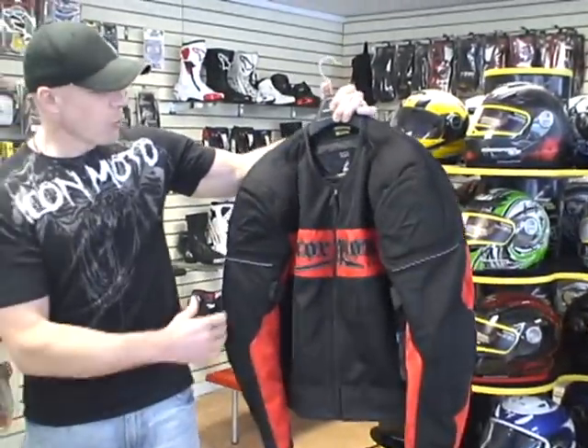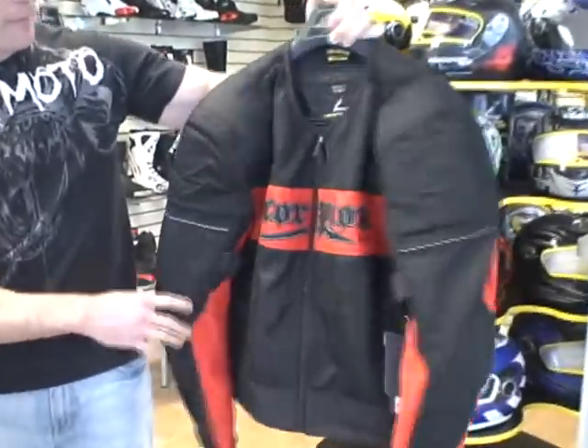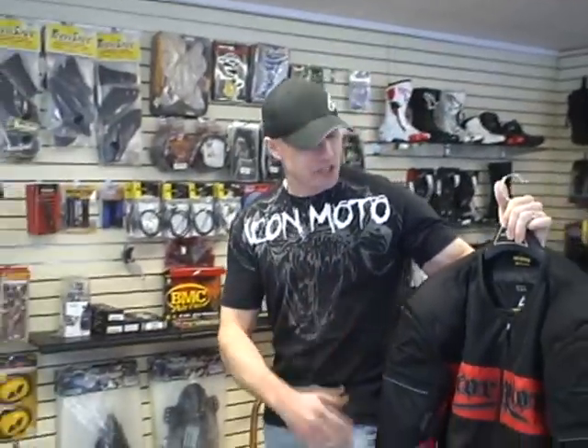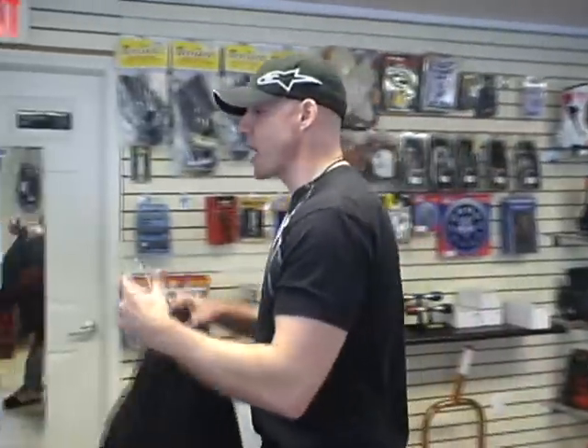Not only are these jackets affordable, but they're also great jackets, because remember, a great deal on a piece of garbage is still a waste of money. Jacket number one: Cool Rod Mess Jacket from Scorpion. Badass, available in a number of different colorways. $99.95, high airflow — a great warm weather riding jacket.